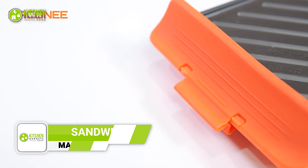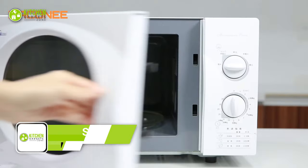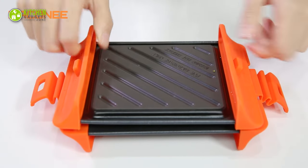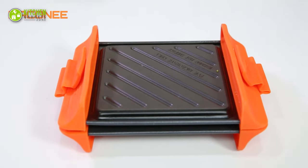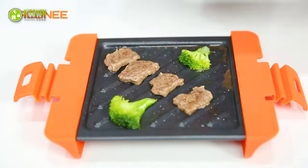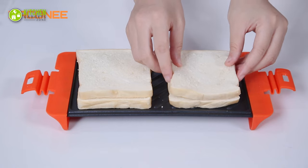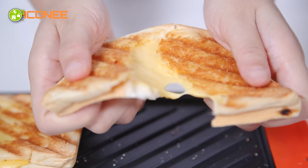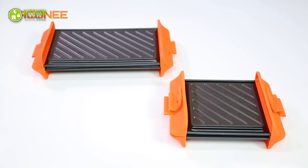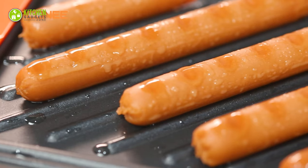Get ready for the ultimate grilled cheese experience with the Mikuni Sandwich Maker. Thanks to its patent thermal technology, this transforms your microwave into a professional in-fried grill. Not only does it cook your food quickly and efficiently, but it also keeps microwaves out while sealing in all the juicy flavors. Whether you're at home, in the office, or on the go, you can enjoy delicious toasted sandwiches, paninis, burgers, and frank sausage in just minutes. And with its non-stick surface and dishwasher-safe design, cleaning up has never been easier. Just be sure to use an oven mitt when removing it from the microwave.